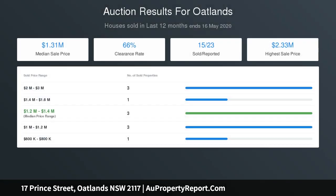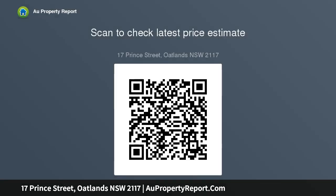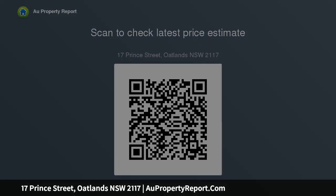Land 836 SQM plus 17.7 meters frontage. Within walking distance to the Oatlands shopping village, local schools, and with bus transport on the doorstep, this property is ultra-convenient yet set in a quiet suburb.